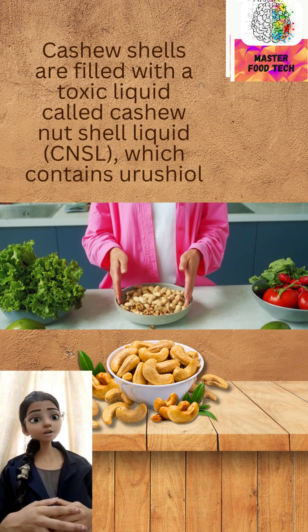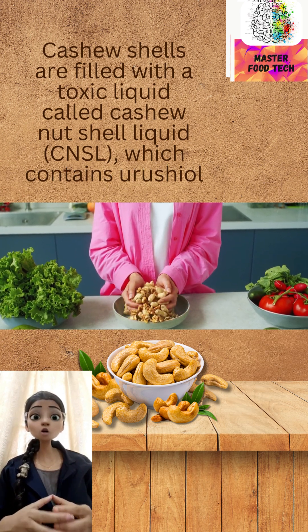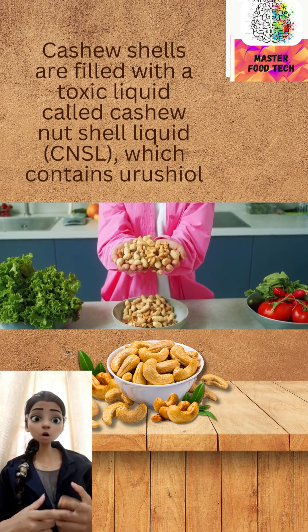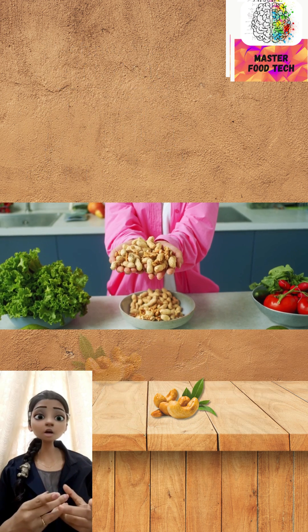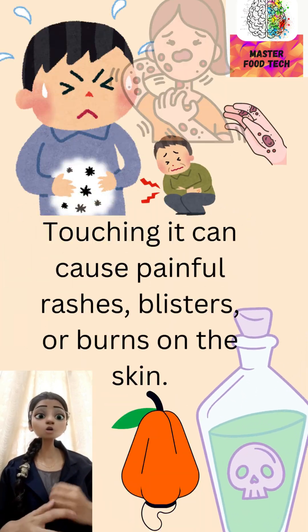The reason is hidden in the cashew shell itself. Cashew shells are filled with a toxic liquid called cashew nut shell liquid, which contains urushiol — the same irritating chemical found in poison ivy. Touching it can cause painful rashes, blisters, or burns on the skin.